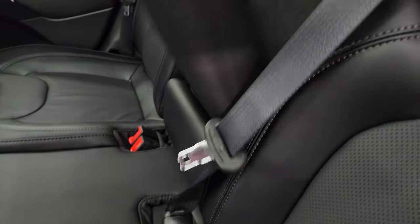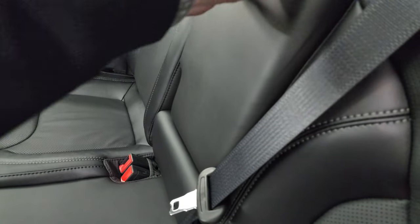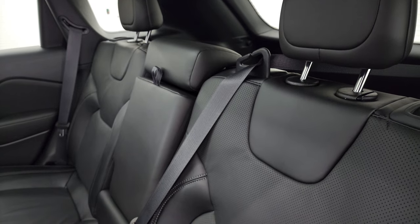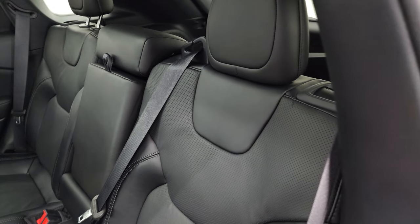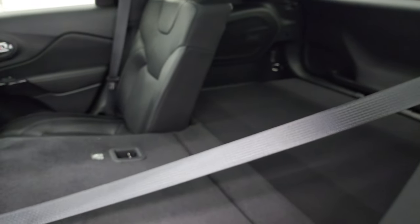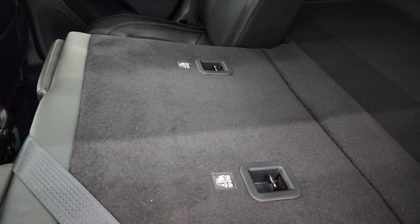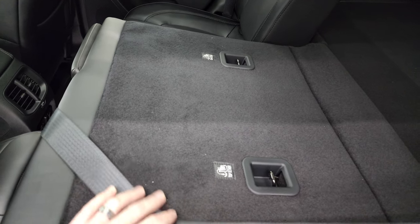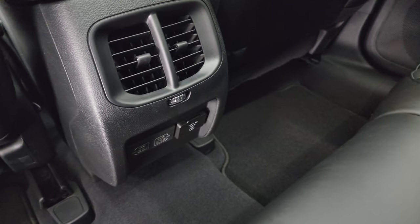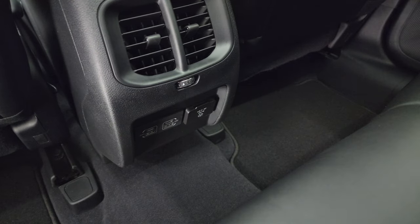In the center is the armrest with cup holders. The rear seats fold down — there's a latch you press and they go flat, giving you a nice smooth transition from the back storage area to the seat backrest. Back here you also get two USB ports, two USB-C plug-ins, and a 115-volt 150-watt plug-in as well.